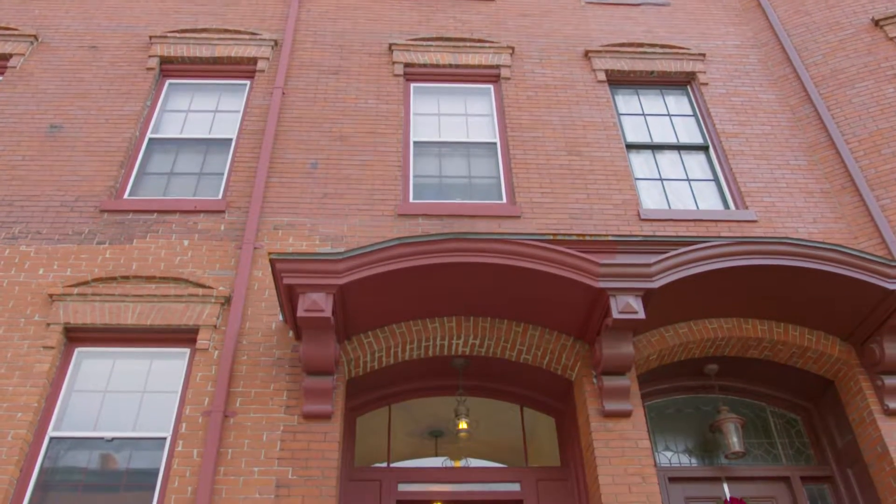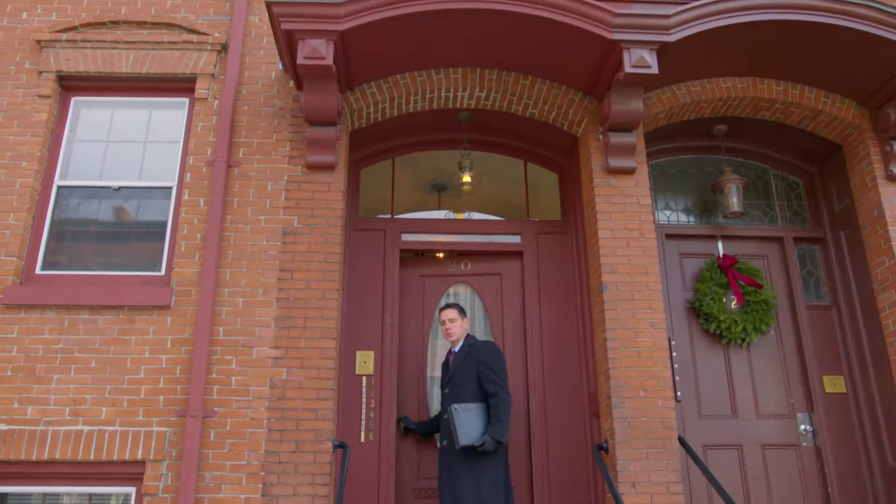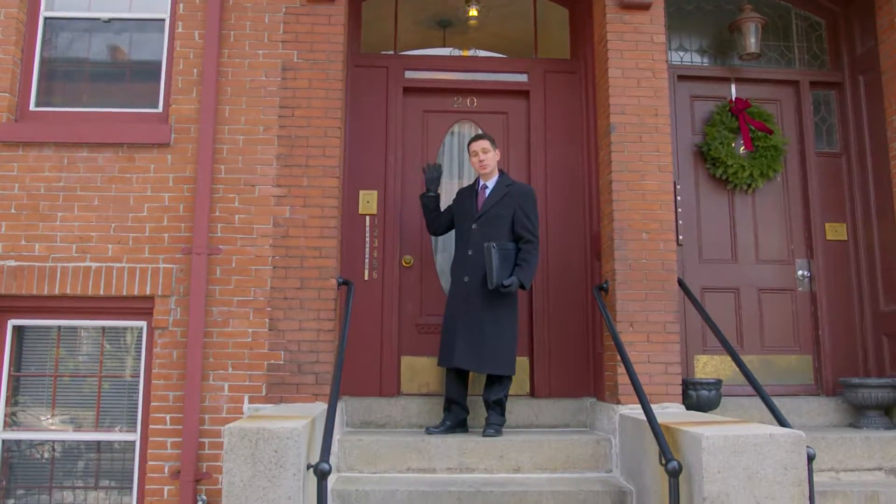Are you looking for investment property? Do you like the West End of Portland? Then give me a call at 207-239-5928, because this property is going to sell quickly.